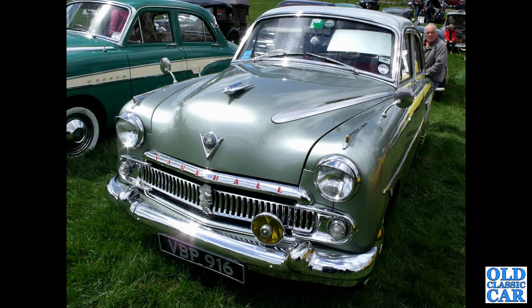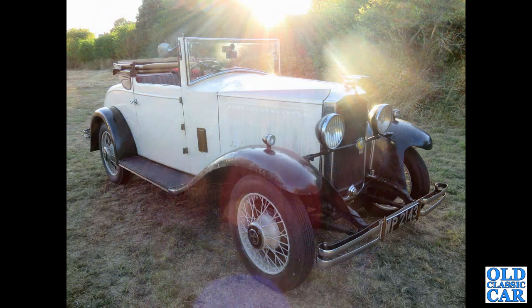VBP916 — that's a 1956 E-Series Cresta, with another example alongside that we've already seen.